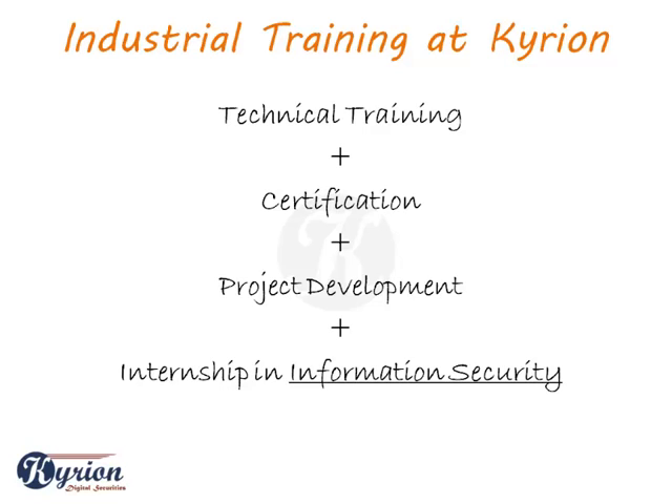This training methodology enables you to understand the depth of course details easily, and it is very important to find a stable platform to testify your skills before entering the corporate world.